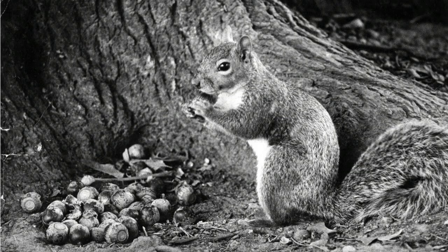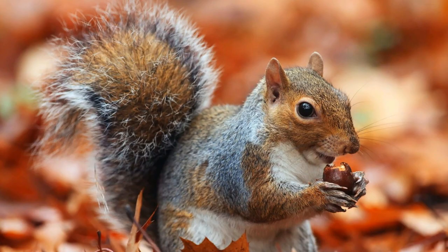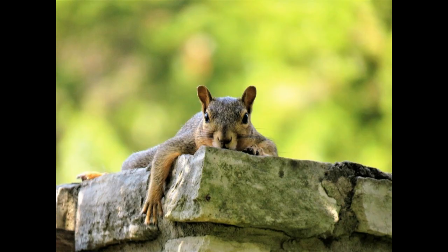Most squirrel species are scatterhoarders, hence the characteristic dashing they do between different piles of buried food. This style of food storing probably evolved because it reduces the risk of suffering a major loss.